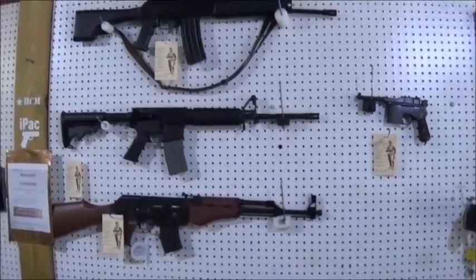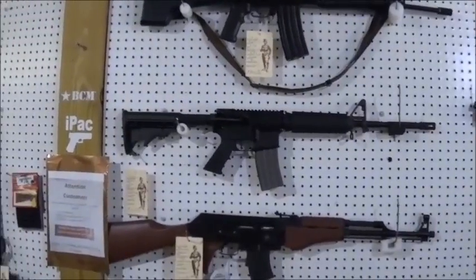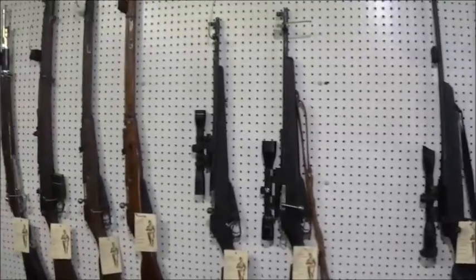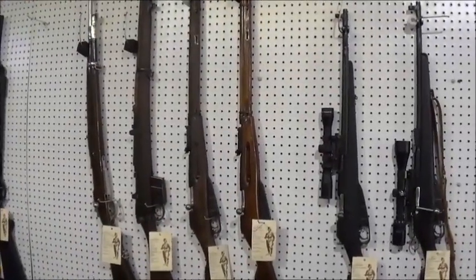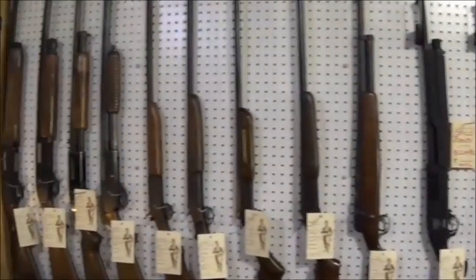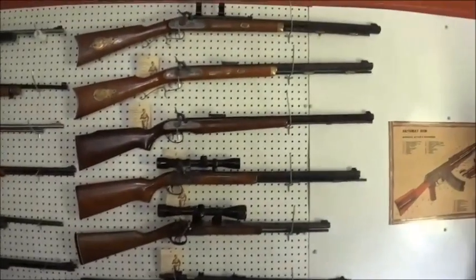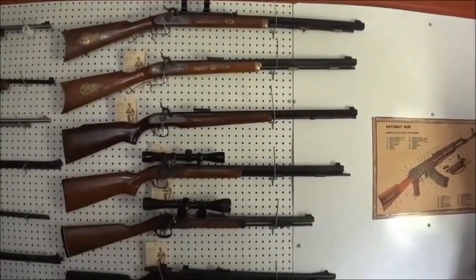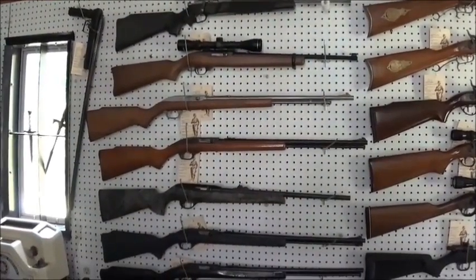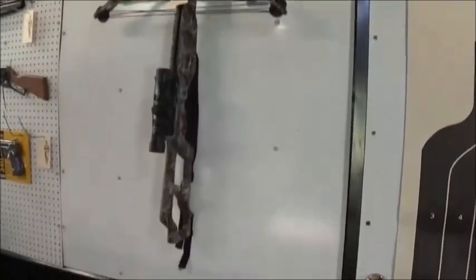As far as our long guns go, we have AKs, ARs, hunting rifles, some military surplus rifles, and a good selection of shotguns. And on the back wall, we have black powder muzzle loaders, and we have a good selection of .22 rifles. Everybody loves a .22. And we also have some compound bows, and there's a nice crossbow.